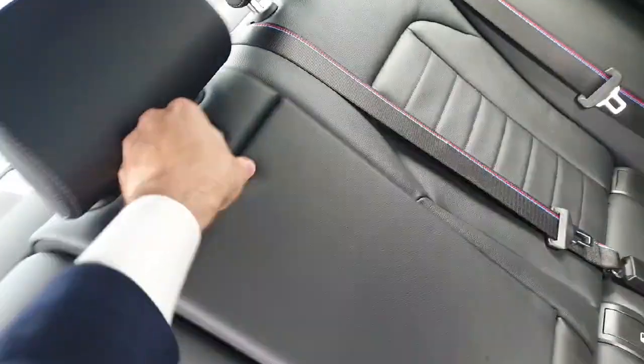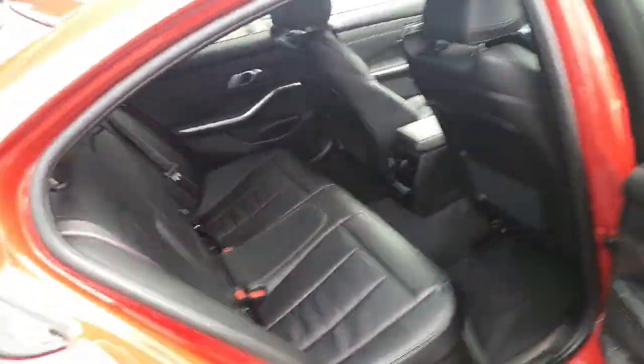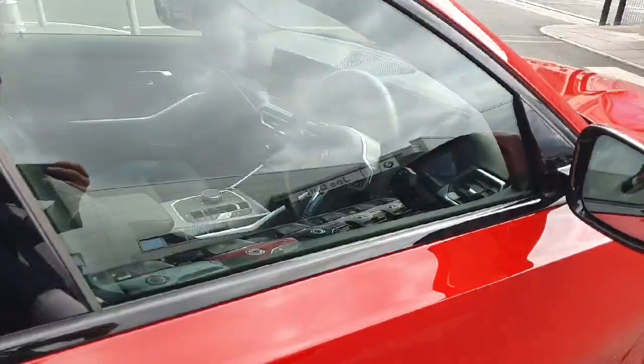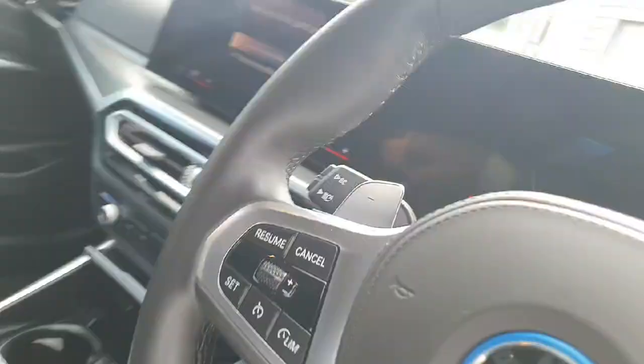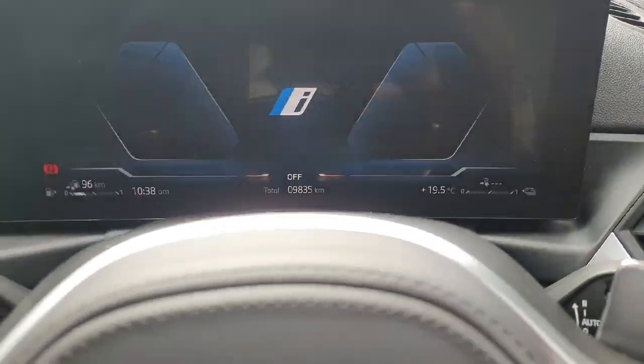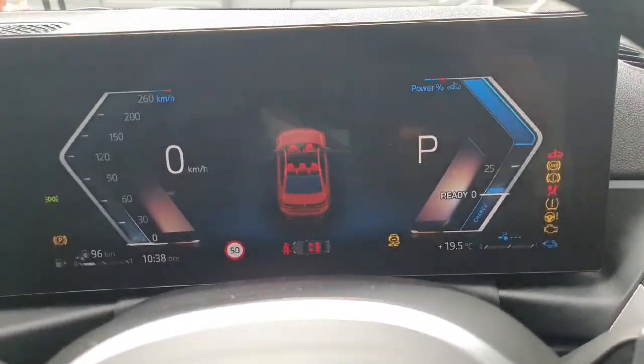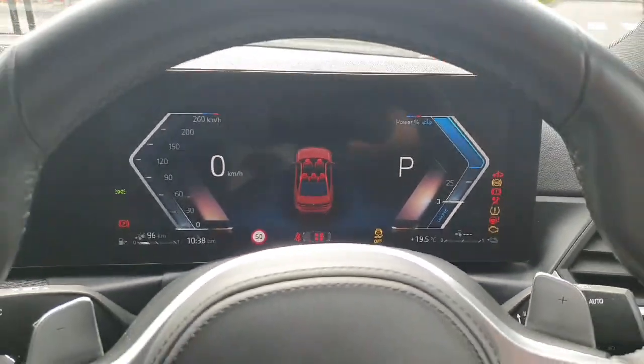We've also got an armrest in the middle with two cupholders, split folding rear seats, ambient lighting on the doors, and ISOFIX on the seats. Moving on to the front, we have a fully digital cluster that can display maps and any other information.